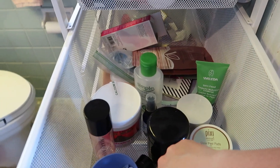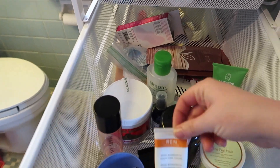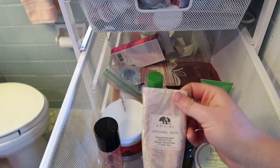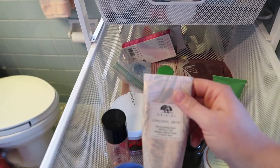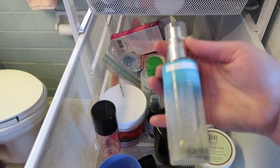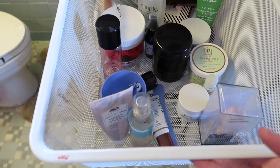Also in the drawer: the Drunk Elephant D-Bronzi backup, the REN Wake Wonderful Nighttime Facial — we're actually going to use that tonight — and the Origins Original Skin Retexturizing Mask with Rose Clay, which is a nice option but I find I don't use it as much as I thought I would. Finally the St. Tropez Natural Glowing Skin Bronzing Face Mist — I use this to add glow to my face or to top off my hands and feet when I'm using bronzer. Let's do the nighttime routine!